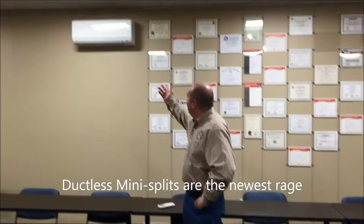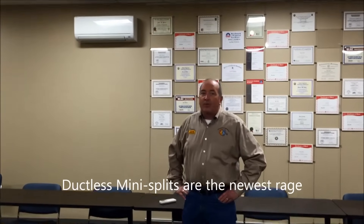How are you doing folks? Sean Kelly here today from the show Barat, and we're going to talk about mini splits. It seems to be the newest rave in all the industry.